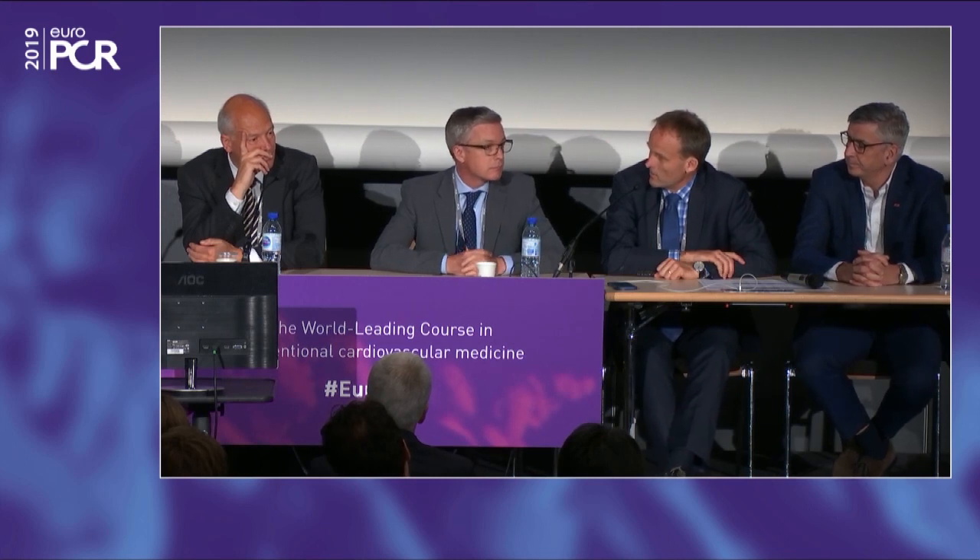Looking at the sub-analysis of Protect AF and Prevail for DRTs: when you do more TEEs, you sometimes see DRTs disappear and sometimes they happen after a long period of time. If we stop using antiplatelets earlier, it should be accompanied by a CT or echo to confirm at that time the patient does not have a thrombus. Bleeding is actually now the most common SAE at three months — not pericardial effusion or other complications, which are rare. The complication rate has come significantly down with increasing learning curve.